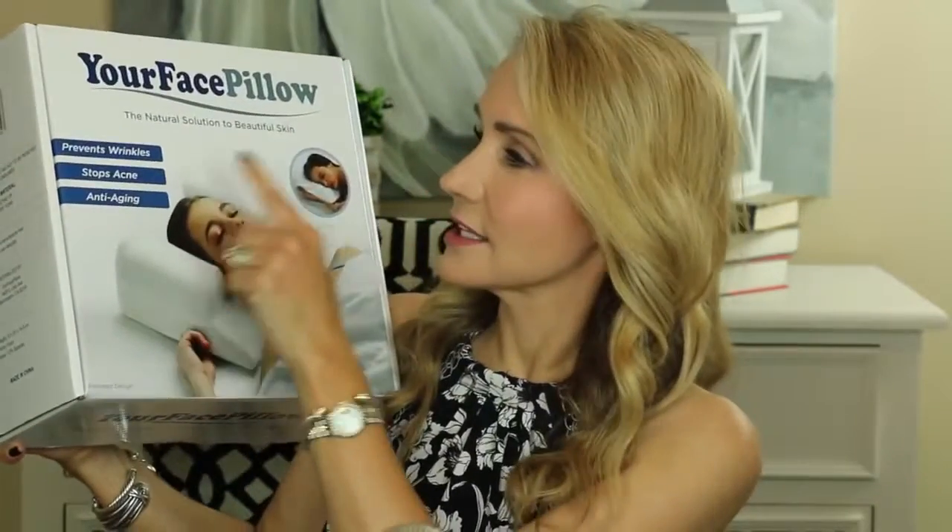On the front of the box it says that the Your Face Pillow prevents wrinkles, actually stops acne, and helps with anti-aging. I'll show you a couple of before and after pictures of people who have used this pillow to stop acne and reduce wrinkles.